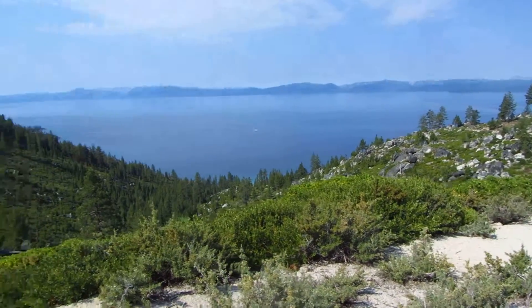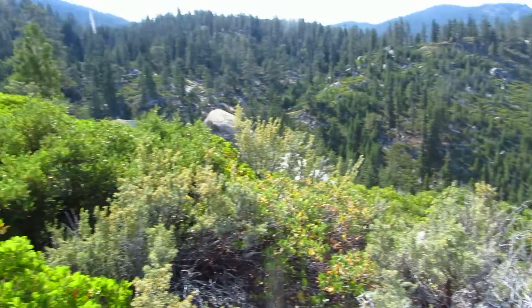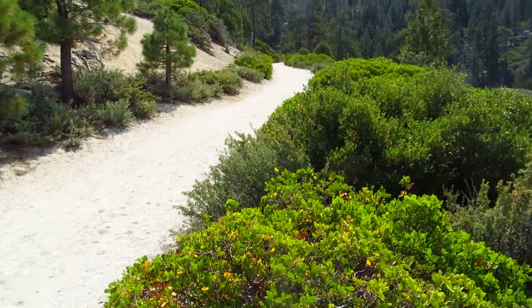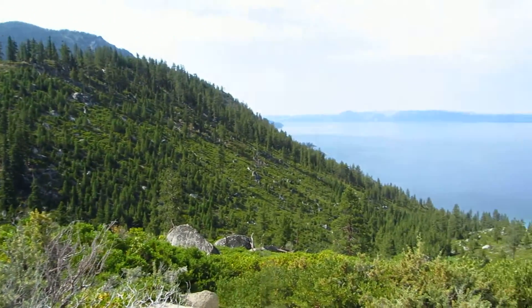It is an absolutely beautiful road. It's deceptive because it's called a road, but it's incredible. It'll be really fun for runners to run down, nice and smooth, with a really beautiful view of that lake.